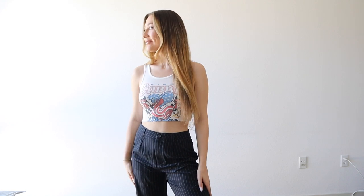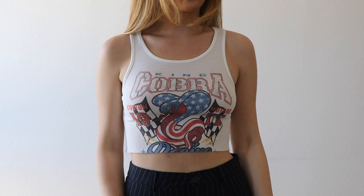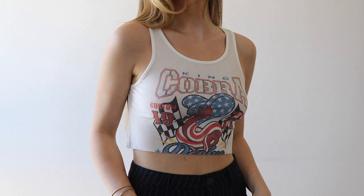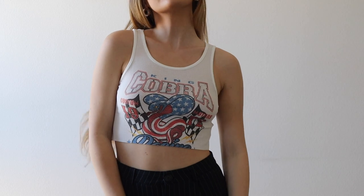Before I show you the sweatpants set, I wanted to show you this top that I also paired with it because I thought it looked so cute with these pants. I love me a good crop top — I pretty much live in them, especially during spring and summer. So I had to pick up a new one. I love that this was a mix between a little ribbed crop top moment and kind of a graphic tee — really lightweight and stretchy, and definitely going to be a nice go-to top.